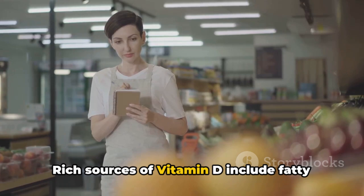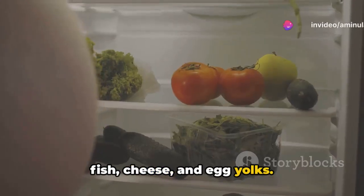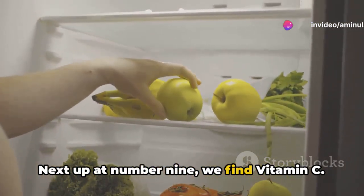Rich sources of vitamin D include fatty fish, cheese, and egg yolks. Next up at number 9, we find vitamin C.